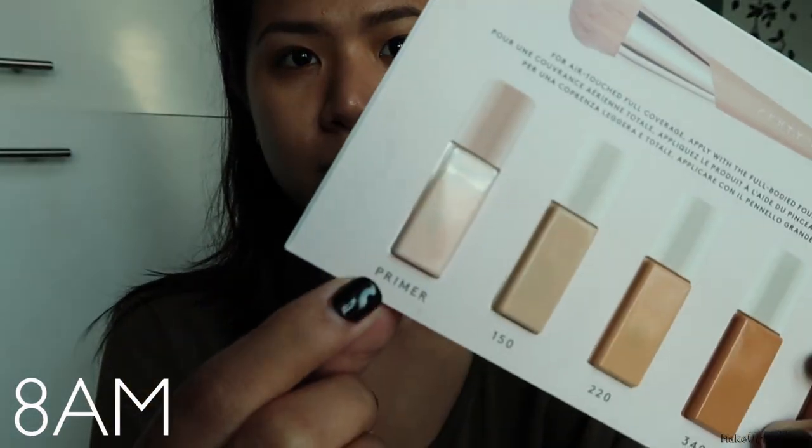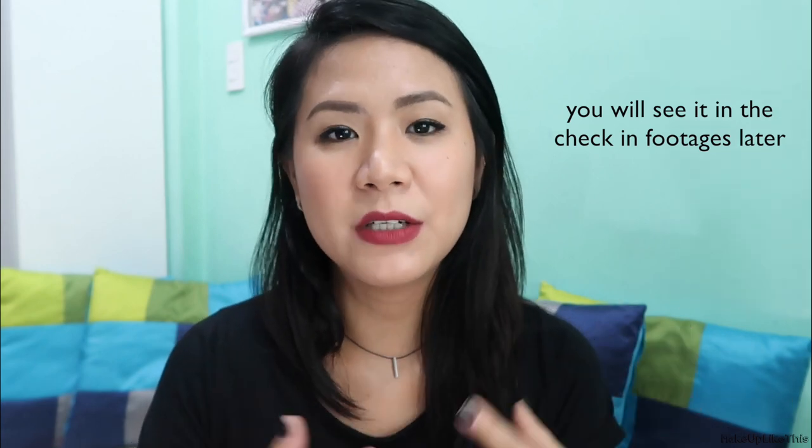The first time I applied the foundation, I put the Fenty Primer sample on half of my face and left the other half without primer. I didn't buy the primer separately because I wanted to try it first. Hours later, I noticed there wasn't much difference in how well the foundation held with or without the primer. The only difference was the initial feel — the primer made the skin feel smoother — but over time the effect was basically the same. So for me, the primer isn't necessary since it doesn't make a big difference.